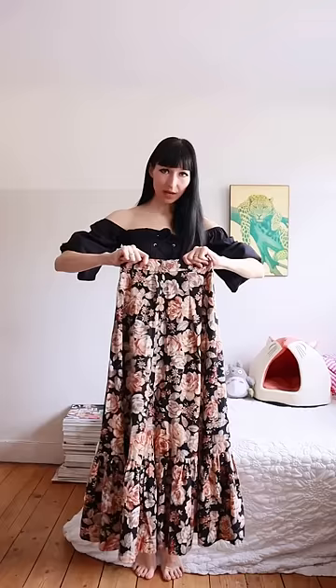Next step, the skirt. I've got this vintage beauty and I paid 20 pounds. It's quite expensive actually, but it's not thousands of pounds. There she is.